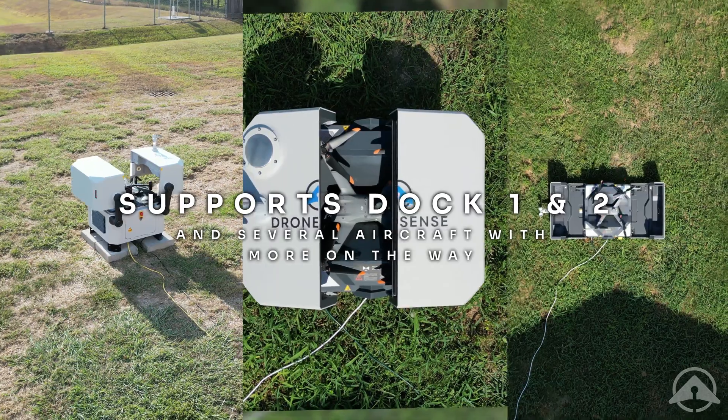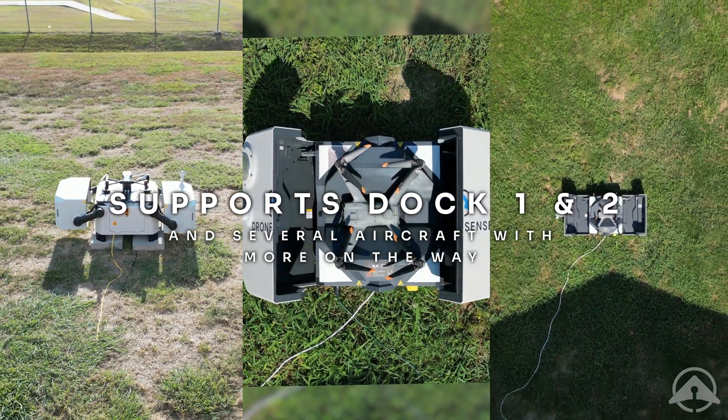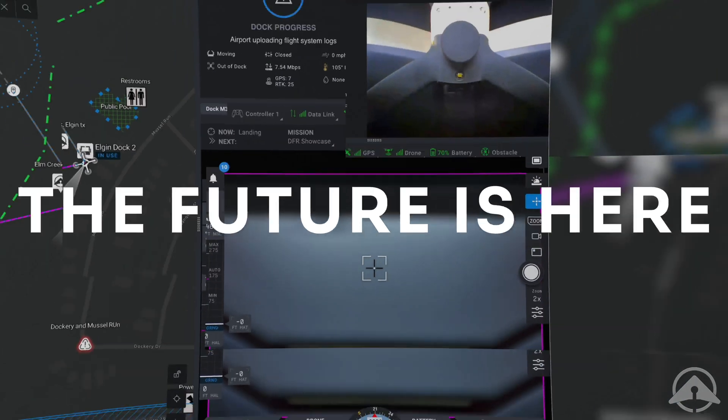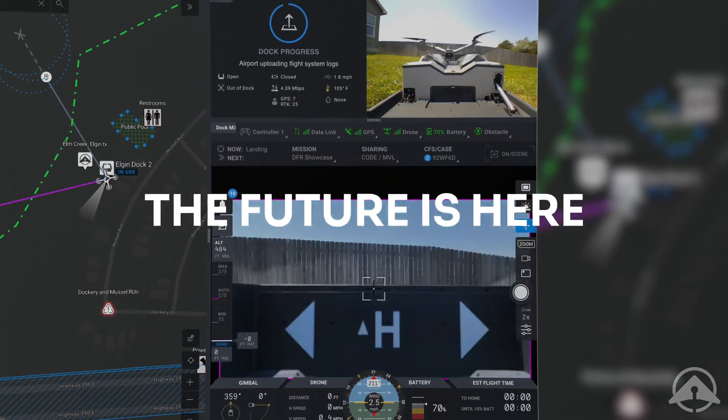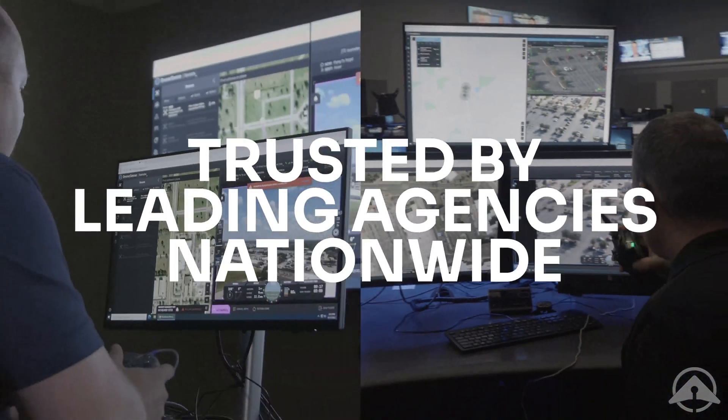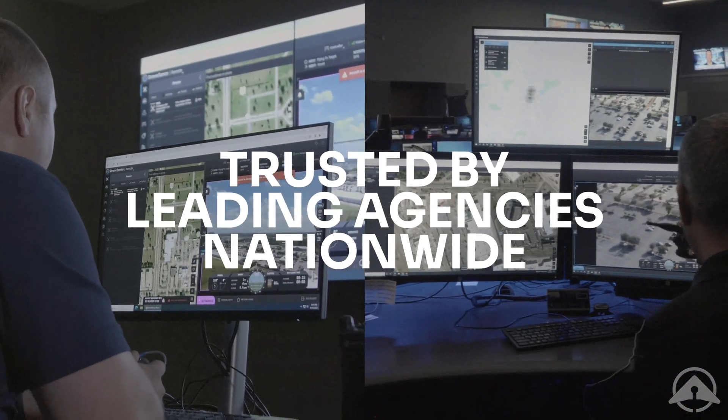Drone Sense Remote currently supports the DJI Dock One and Two and several aircraft including the M3, M30, M350, and more on the way. The future of emergency response is here — revolutionize your response with Drone Sense Remote and see why leading agencies using DFR nationwide trust Drone Sense.